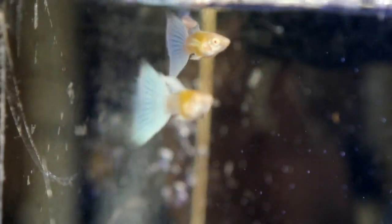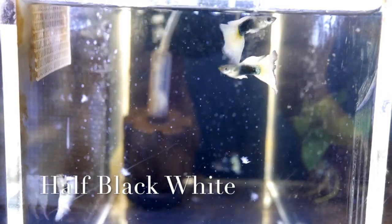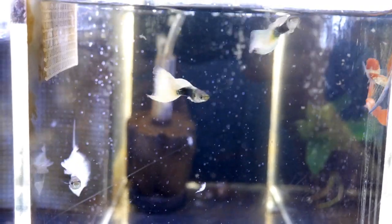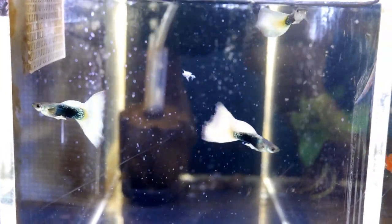Next is these albino tuxedo blues — also a nice strain. And also bought in finally are these half black whites — pretty males.